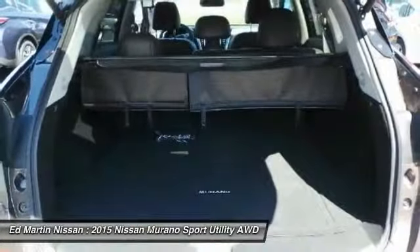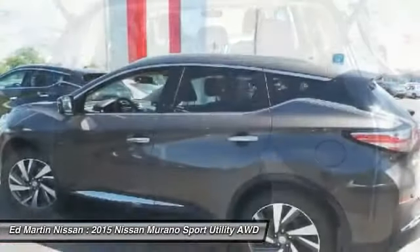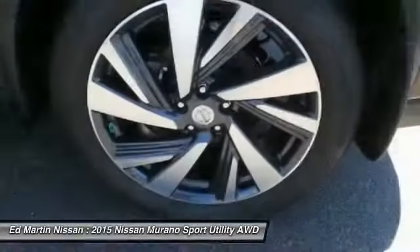Power liftgate, Bluetooth, leather-wrapped steering wheel, power steering, adjustable steering wheel, aluminum wheels.